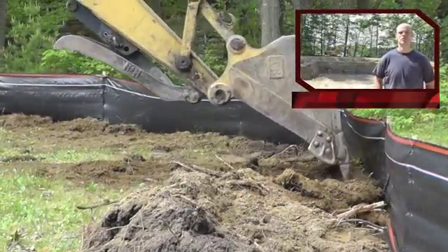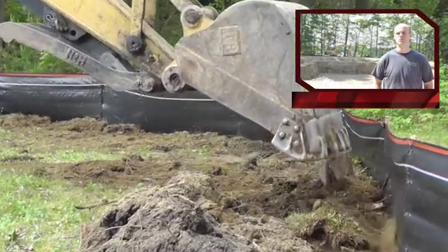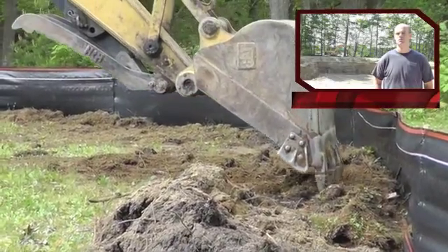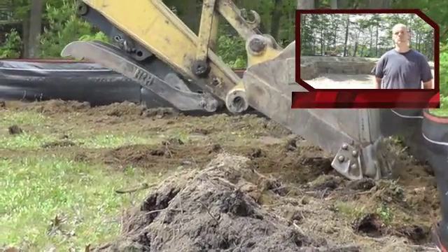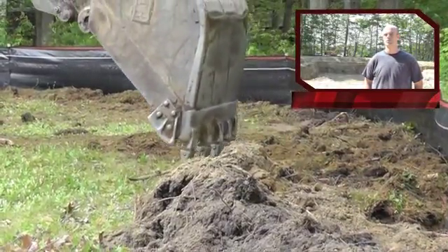Yeah, you did a great job Sean. Over the last four days we had well over six inches of rain in this area, and having walked the property perimeter where the silt fencing is, there was no blowouts, there was no sedimentation that came through. It was 100% effective.